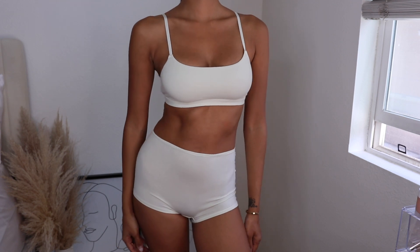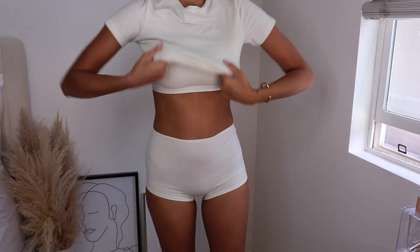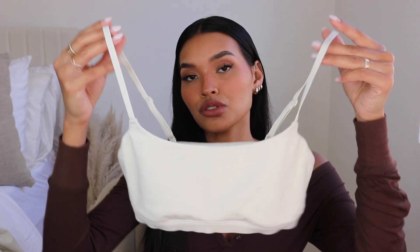I also have this bralette — the scoop neck bralette. This is something I feel like I could do yoga in because it's very supportive. It has that sports bra look but the comfort of pajamas on your chest. This one definitely has more support than the regular triangle bralette, and I think I'm going to get it in black as well so I can wear it under blazers. If you are very large chested, try the scoop neck bralette — I think you'll really like the fit.